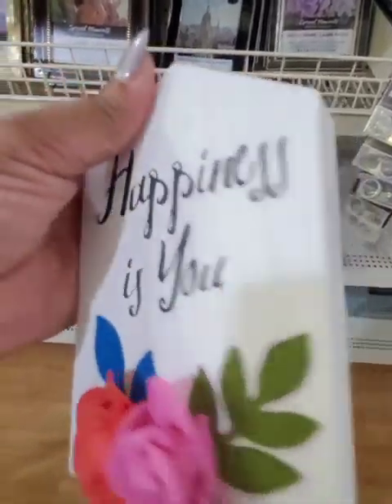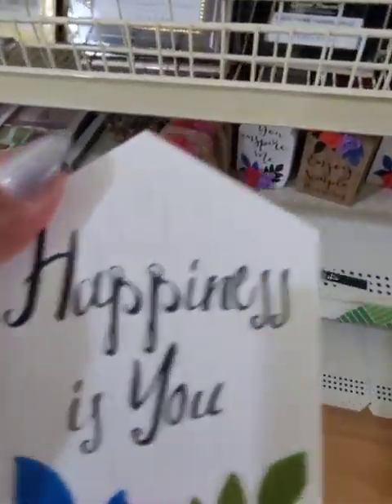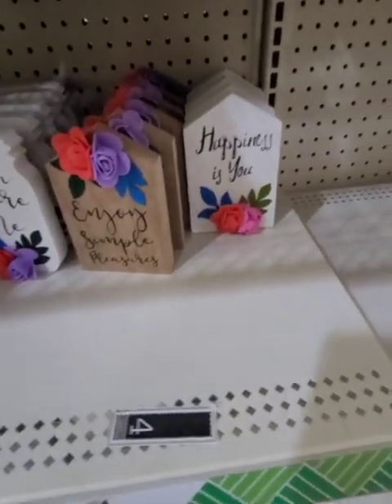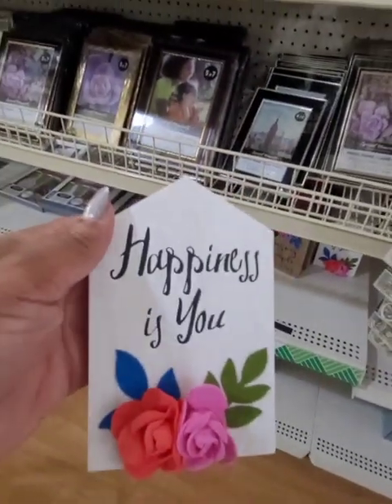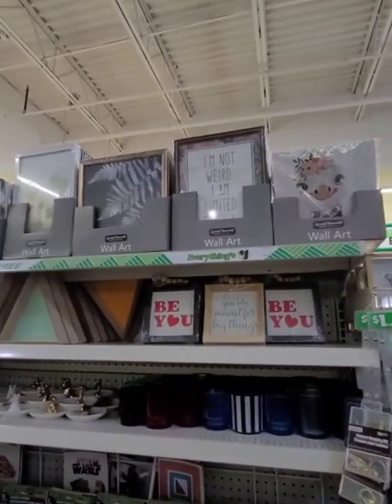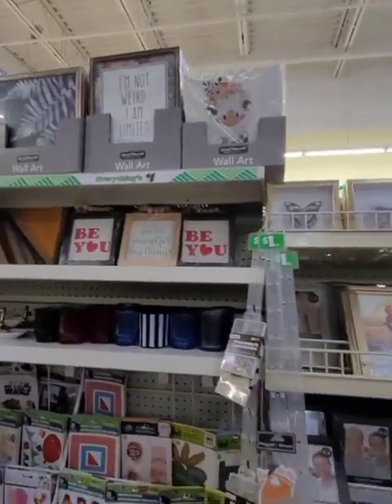This location also has these wooden signs. I thought I picked this one up but I didn't — 'Happiness is You.' And 'You Inspire Me' are the white ones. I did haul this one and I did haul that one, so I'm happy to find this one. I have the wall art and it doesn't look touched, so I can't wait to get my hands on it and go through them because there's a couple of prints I was looking for.